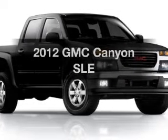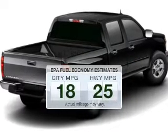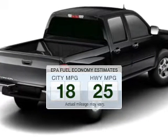Introducing the 2012 GMC Canyon. Everything you need under one roof with this great vehicle. In the city or on the highway, you'll spend less time at the pump with this fuel-efficient vehicle.